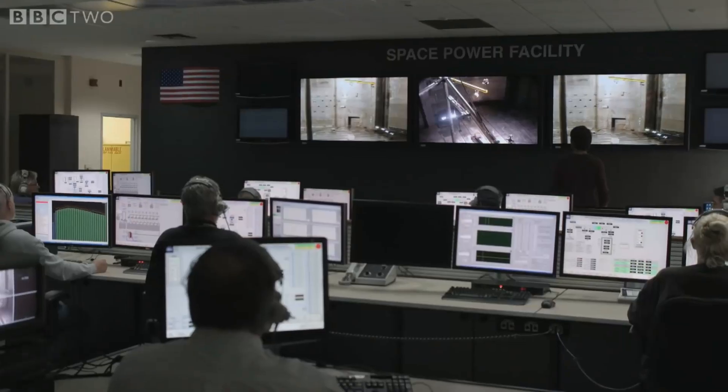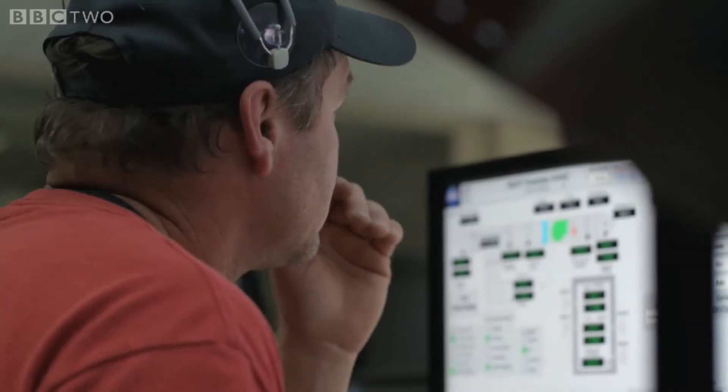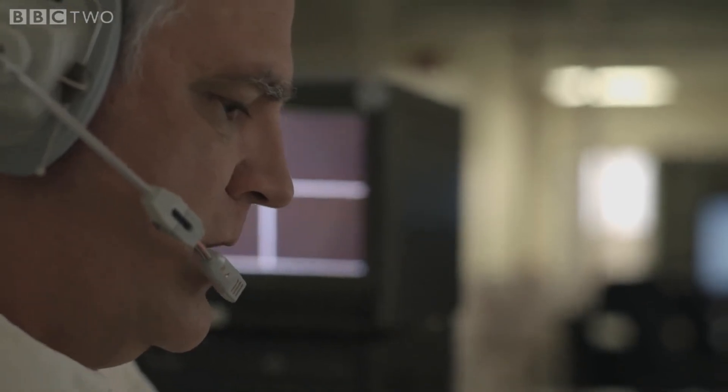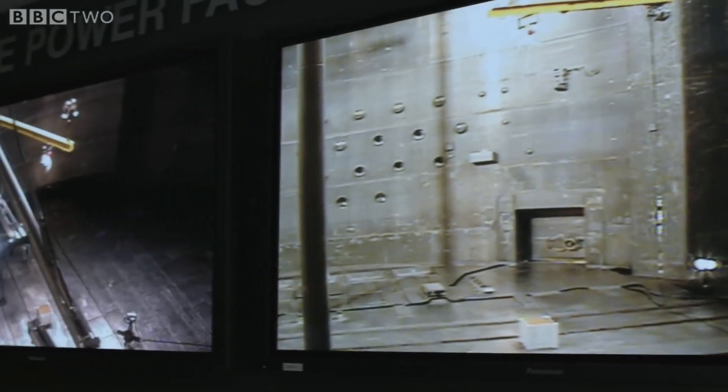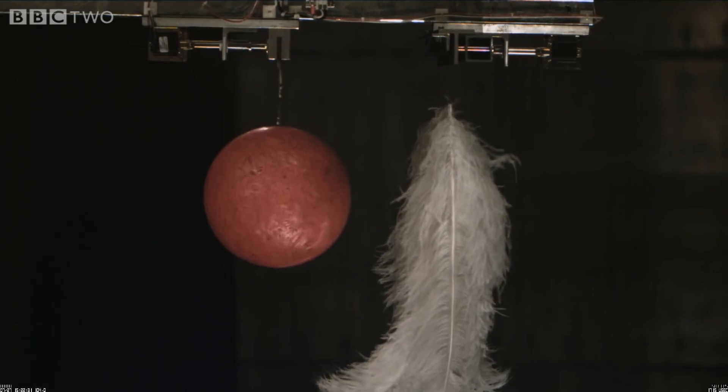One, ten, nine, eight, seven, six, five, four — cameras on — two, one, release.